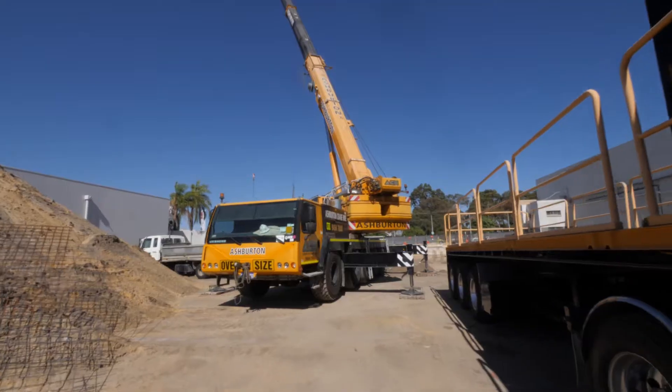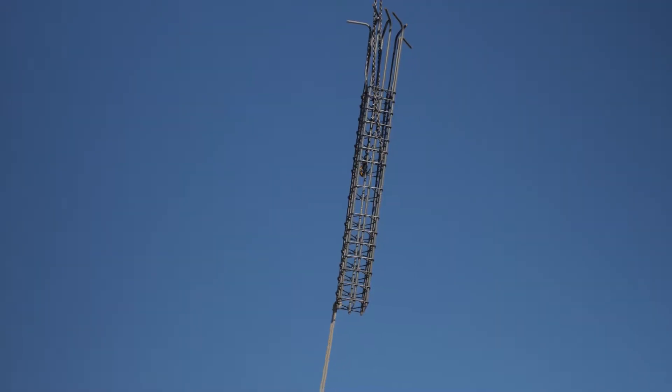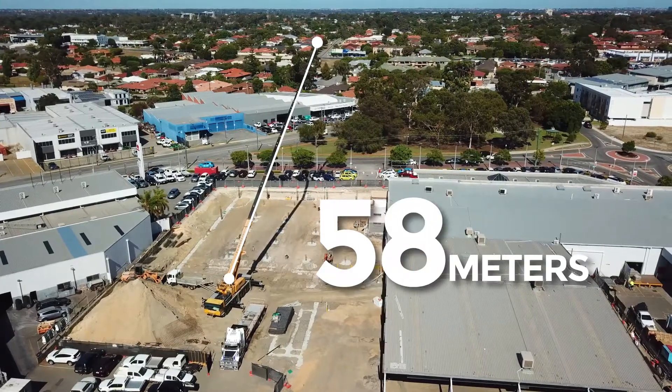Today we have our 95-tonne all-terrain crane with full counterweight, as we're requiring to lift 300-kilo Rio cages at a 54-metre radius. We have the crane maximised at 58-metre boom.